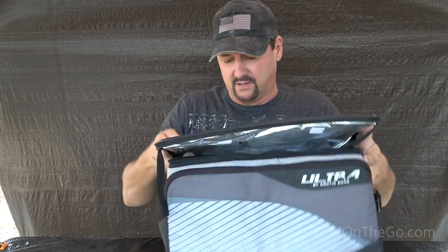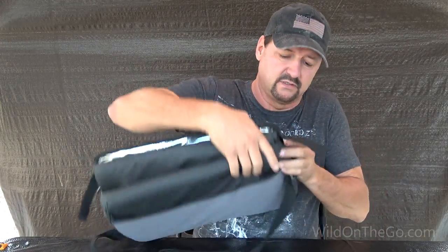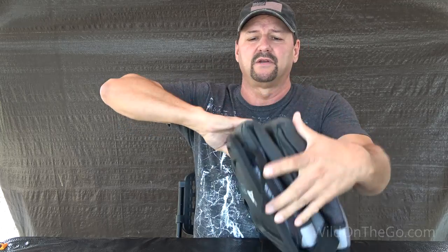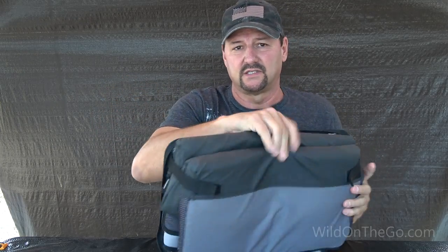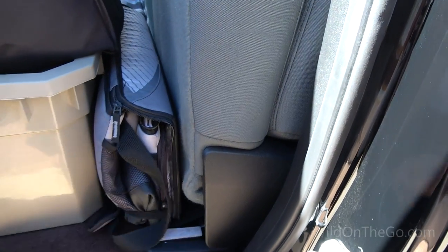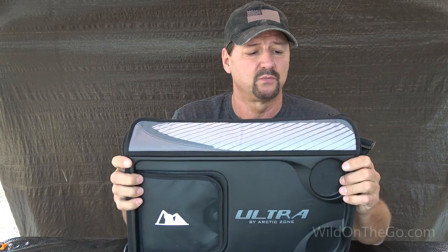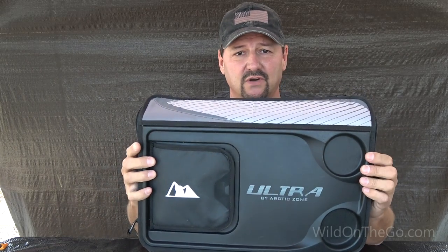It collapses down very neatly — a lot better than a big bulky ice chest that doesn't collapse. I can just tuck this behind the seat in the car. We like to have it in our automobiles so that when we get groceries and we're on the way home, we can keep things cool inside of it. Works great.